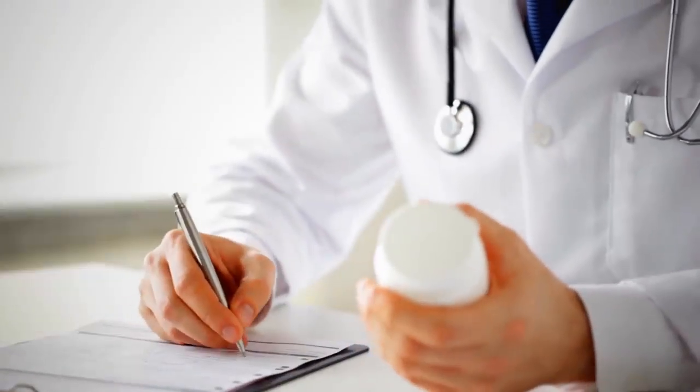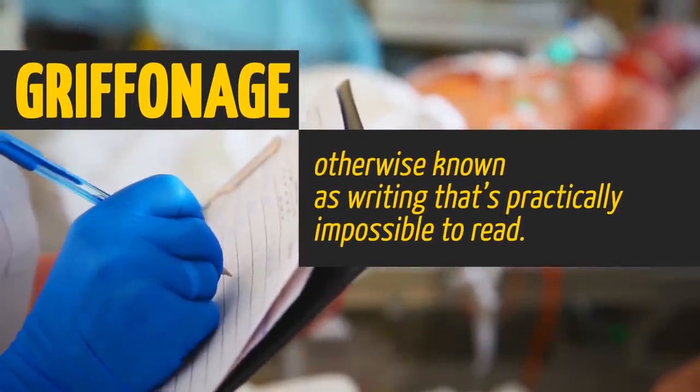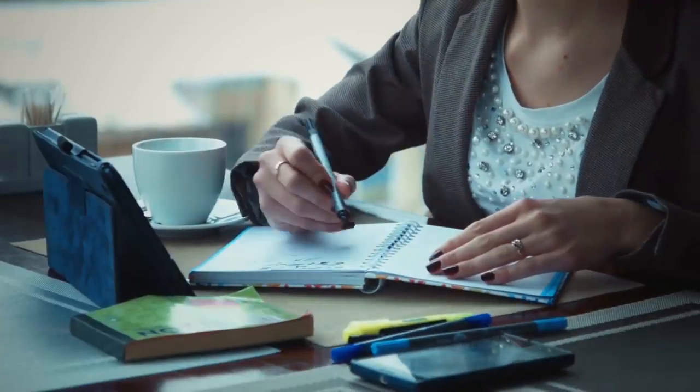Doctors are notorious for using griffinage — otherwise known as writing that's practically impossible to read. Is there a cure for griffinage? Well, practice your handwriting.